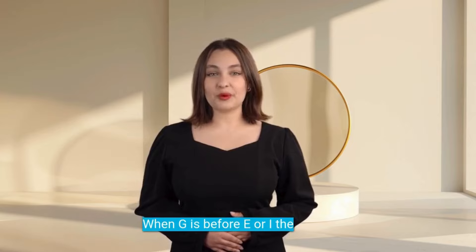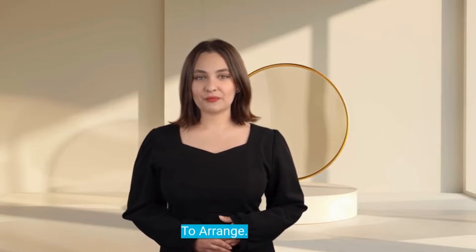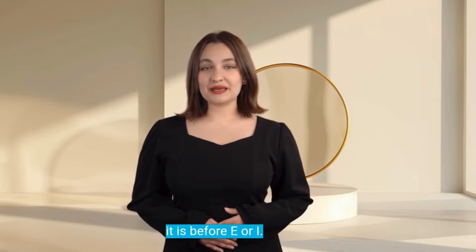When G is before E or I, the sound of G is soft. For example: Mangeons (Eat), Généralement (Usually), Magie (Magic), Gérer (To manage), Genou (Knee), Arranger (To arrange), Rougir (To blush), Rouge (Red). The sound of G is like this when it is before E or I.